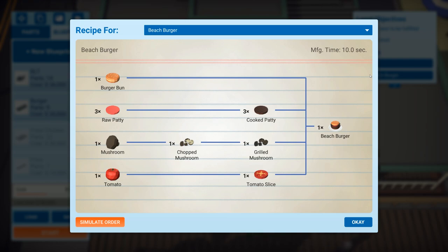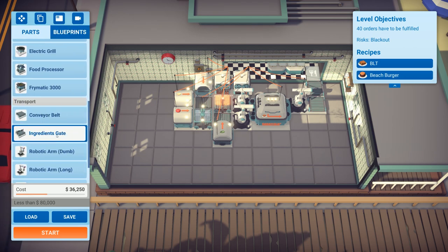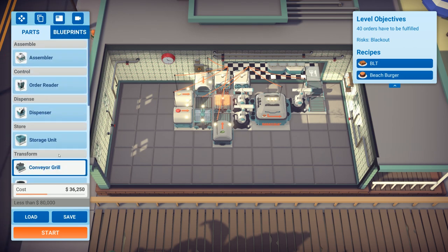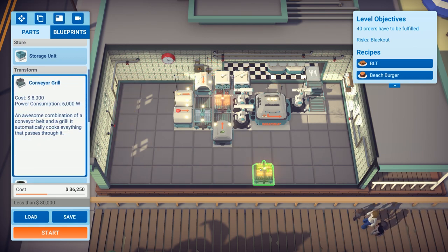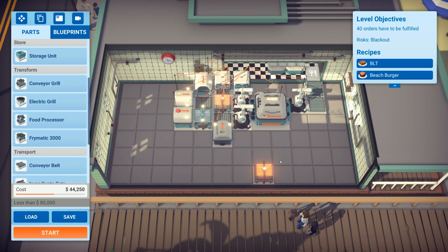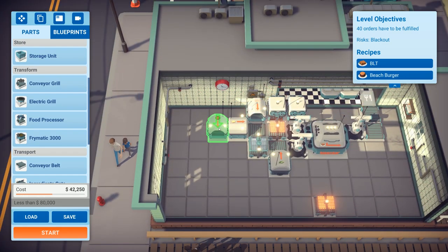Let's try the beach burger — three raw and three cooked patties. This is going to come down to saving as much as we can in terms of energy, and I'm probably going to have to save some space as well, so I'll rotate these around.